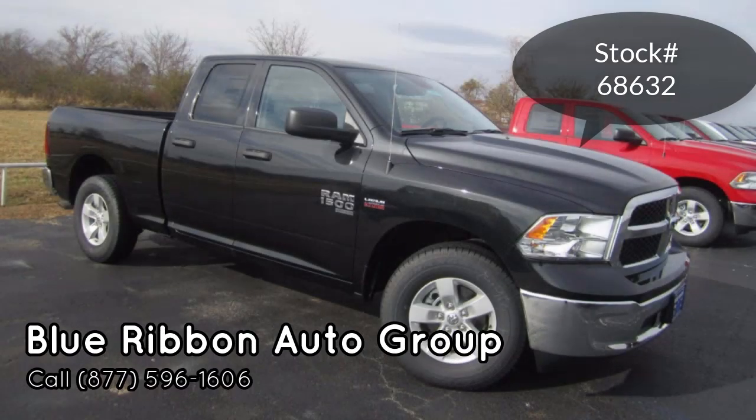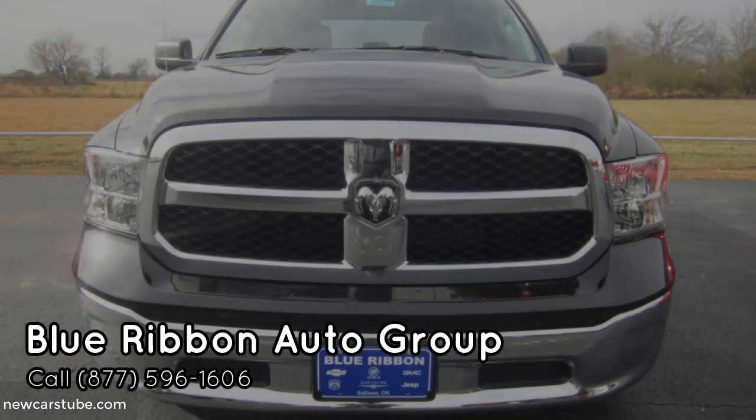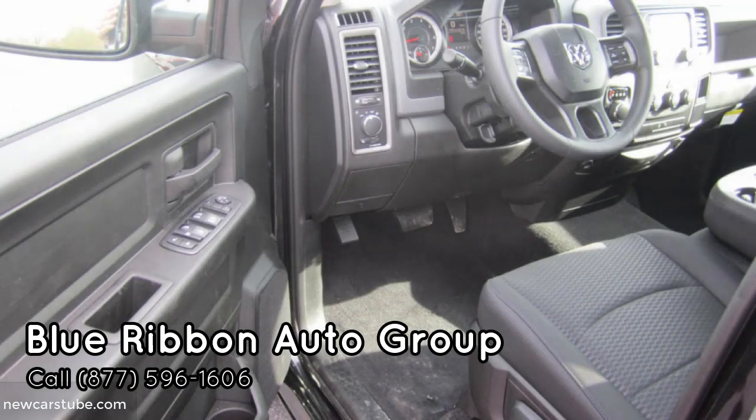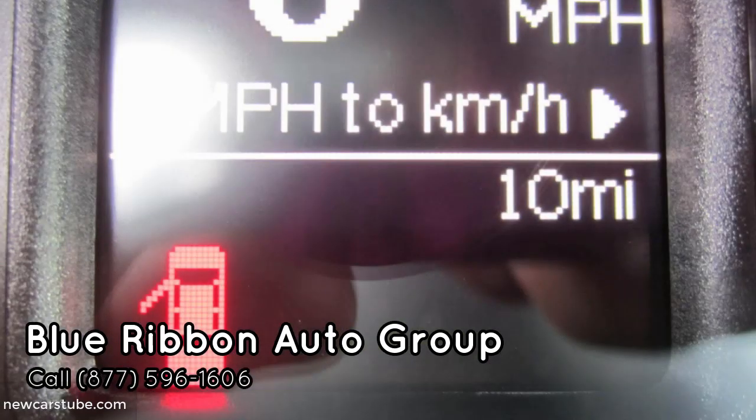The 2019 Ram 1500 Quad Cab. Have you been searching for a new 2019 Ram 1500 Quad Cab Tradesman 4x2 in Fort Smith, Muskogee, or Poteau? More importantly, have you been looking for that perfect new Ram truck that gives you all the truck you need but at an affordable price? If so, then this new Ram 1500 Quad Cab at Blue Ribbon in Sallisaw is the truck for you.